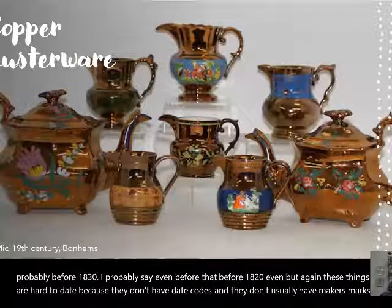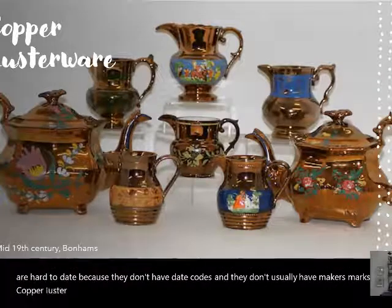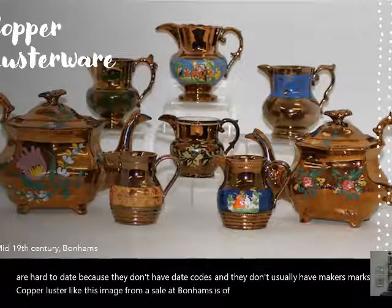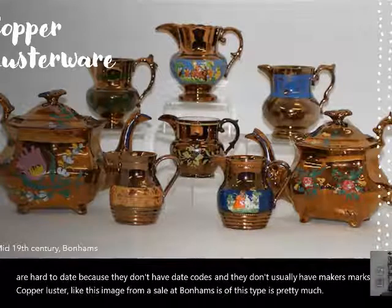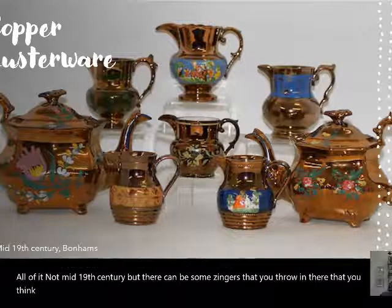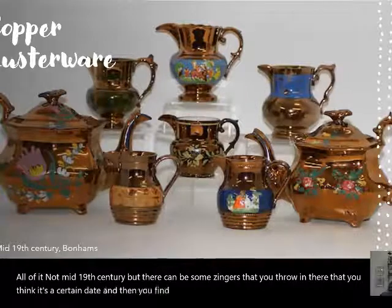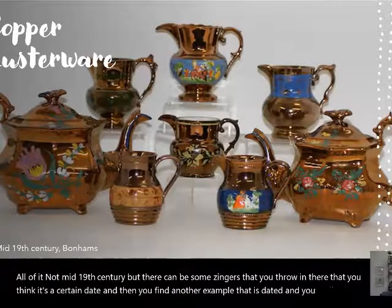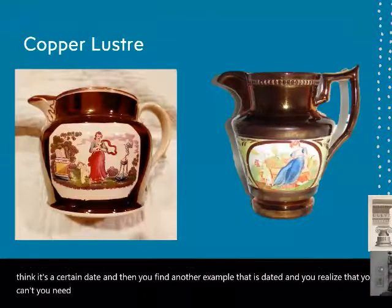Copper luster, like this image from a sale at Bonhams, is pretty much all mid-19th century. But there can be some surprises — you think something is a certain date and then you find another dated example and realize you need to correct your captions.